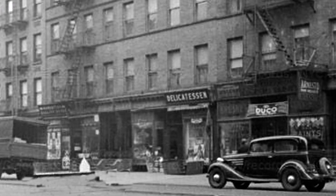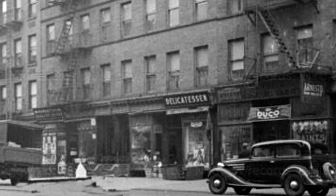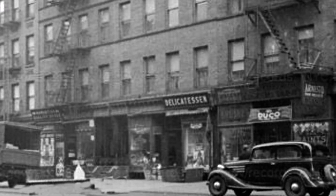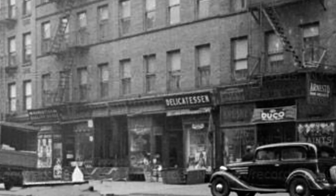In the wintertime, that front room was so cold, because we had no heat anyway, but we kept the flat warm because we had a coal stove in the kitchen.